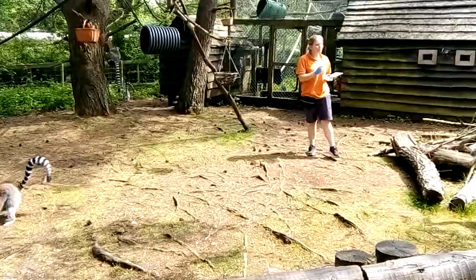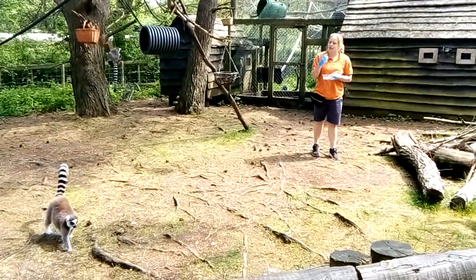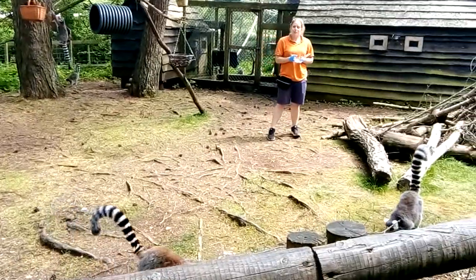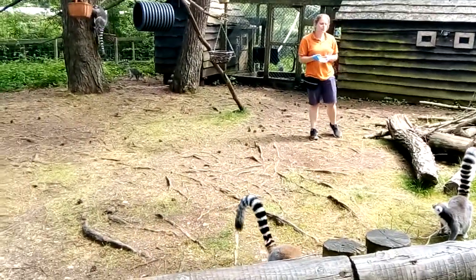Fennel also has a very short snout in facial appearance compared to some of the other lemurs that we have. Within this group we've got two females and nine males.